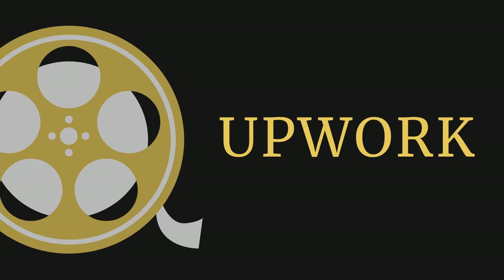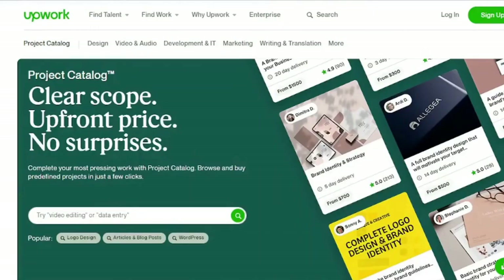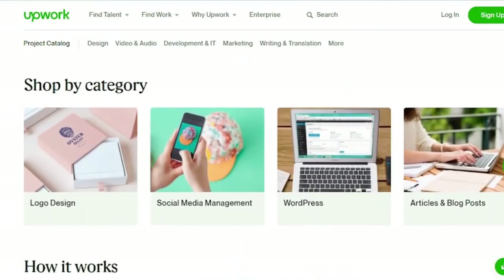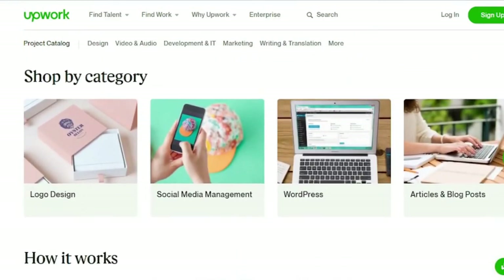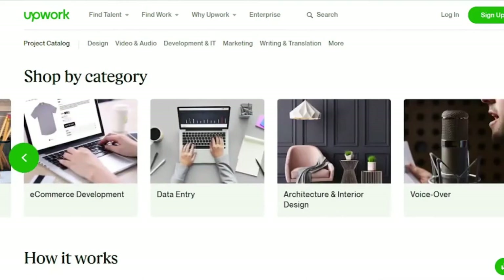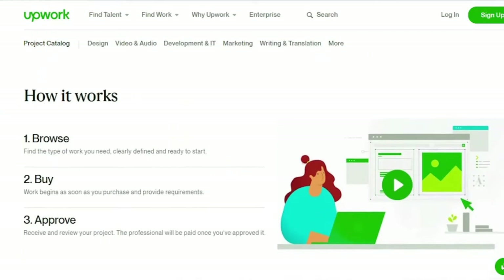Best Overall: Upwork. Upwork is the finest money-making software because of its simplicity, streamlined communication, and possibility for freelancers to earn more over time, whether you're starting a side hustle or growing a full-time freelancing business. Upwork is the greatest money-making tool for talented employees to connect with clients while managing projects in one place, as a freelancing marketplace driving the gig economy.